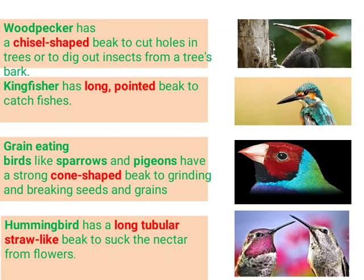Then there is the chisel-shaped beak, found in the woodpecker, which helps the woodpecker in cutting holes in trees. You can see the beak of the woodpecker here. The kingfisher has a long, pointed beak to catch fish. Grain-eating birds like sparrows and pigeons have a strong, cone-shaped beak for grinding and breaking seeds and grains.